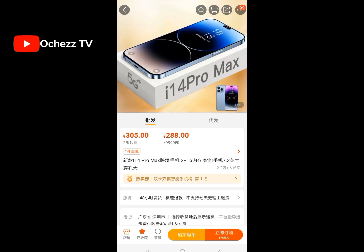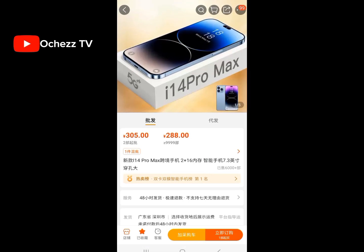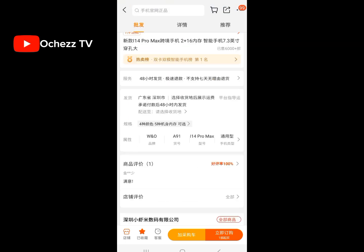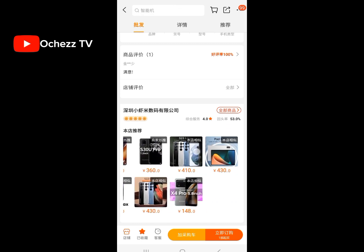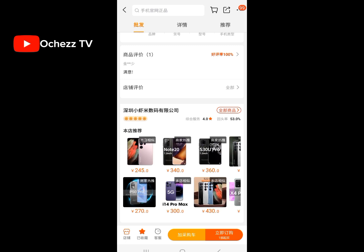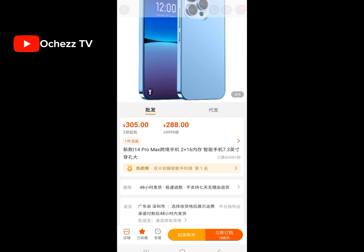Now let me show you phones. As you can see, you can also order phones from China. It's not what you're thinking though — this is not the real iPhone; it is a refurbished version of it. The shipping company will ship it down for you. You can enter the seller's store to see more phones.